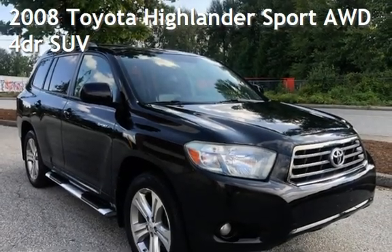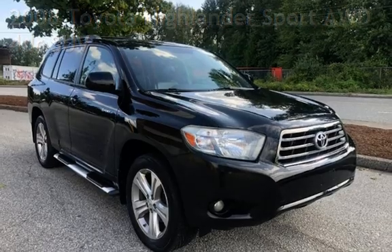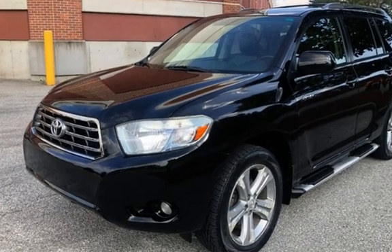Presenting a pre-owned 2008 Toyota Highlander Sport. This four-door SUV has a six-cylinder, 3.5-liter V6 engine, with all-wheel drive, and an automatic transmission.